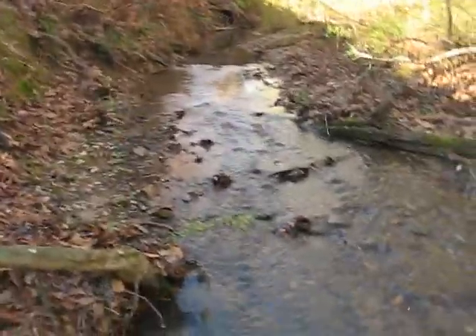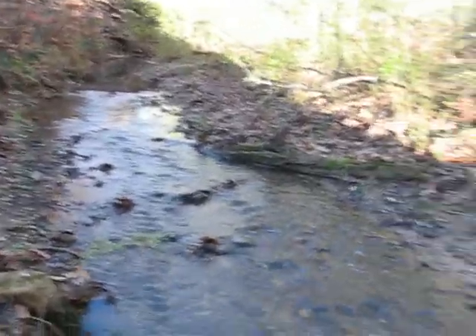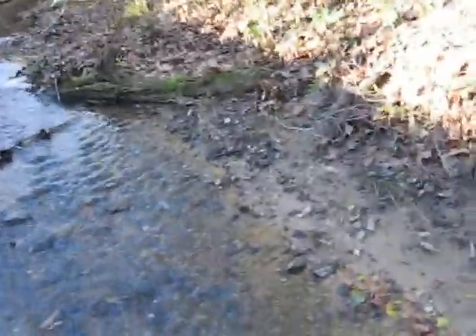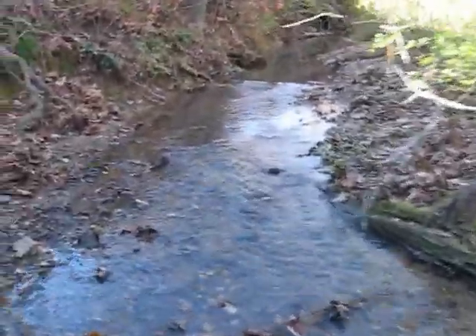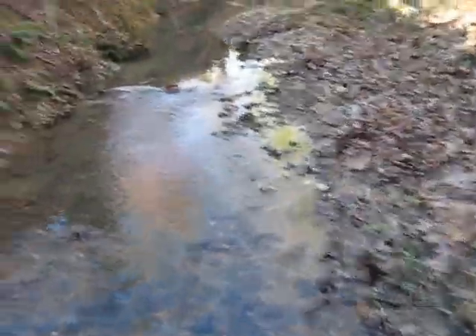Good morning, my name is Lucas and this is my first video for a YouTube channel that I'm going to call Alabama Woodsman. As you can see all around me, I'm in a creek bed here. It continues down in front and behind me. Today I'd like to show you how to identify a type of stone that is of very high quality, and there are some key characteristics that I can show you that will make it easy to identify if you happen to come upon this.